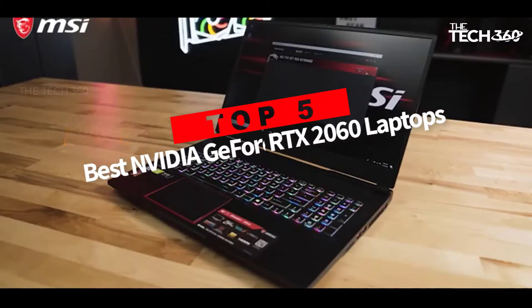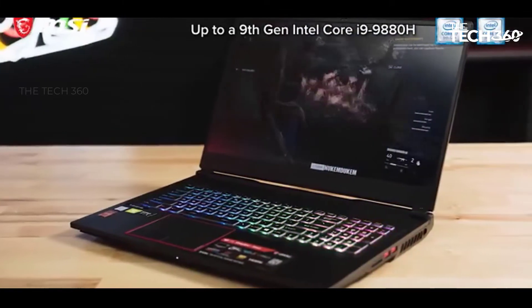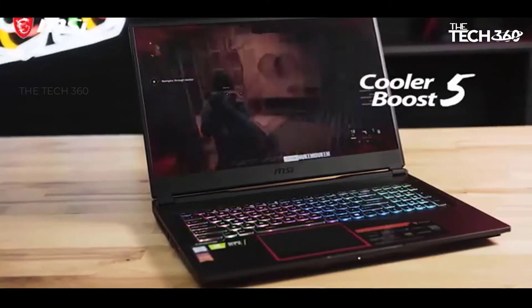Are you looking for the top 5 best NVIDIA GeForce RTX 2060 laptops? In this video we will look at some of the best laptops with RTX 2060 on the market.